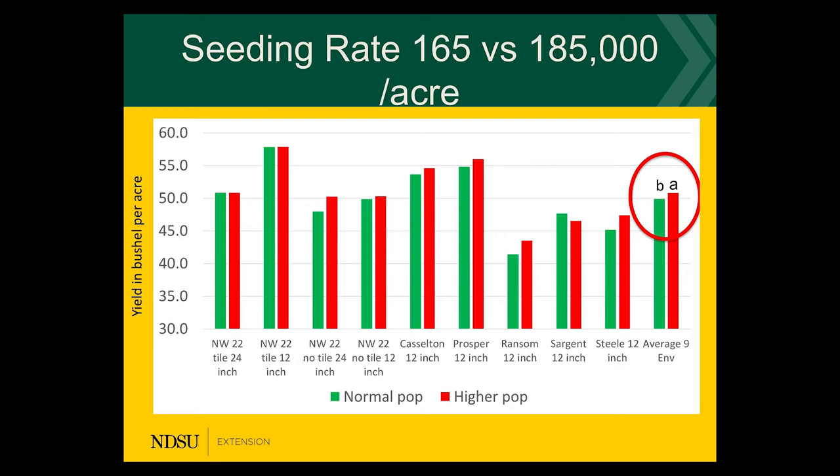Based on some of those factors we decided that we will test this out in some of our small plots. This particular trial that I'm standing in front of has been replicated in about seven locations throughout parts of North Dakota, and that was in 2019, and it is replicated again in 2020.